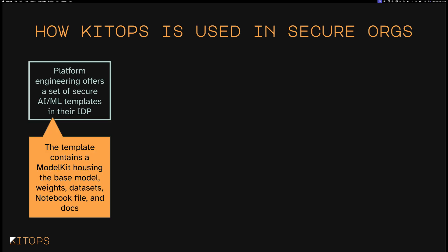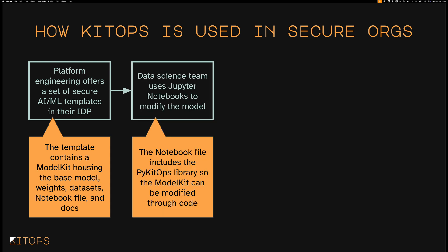Let's take a look at how KitOps is used in a secure organization. Often it's the DevOps, SRE, or platform engineering team that will start. They want to create AI/ML templates for teams to safely start from inside their IDP — something like Backstage. That template can include a model kit. Sometimes organizations want a model kit for the model, parameters, and code bases, and a separate model kit for datasets. Teams can then take those, modify the model in a Jupyter notebook, and PyKitOps can automatically generate model kits as they're working — so they don't need to do it manually.